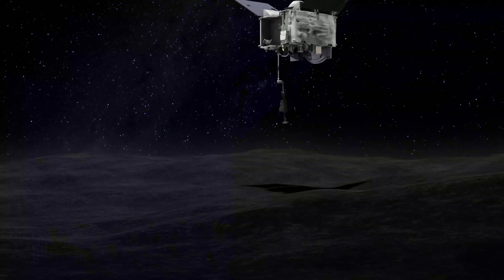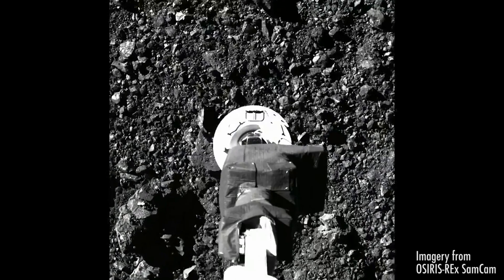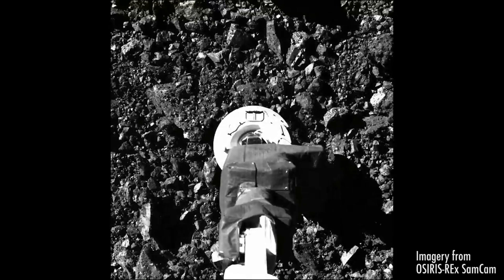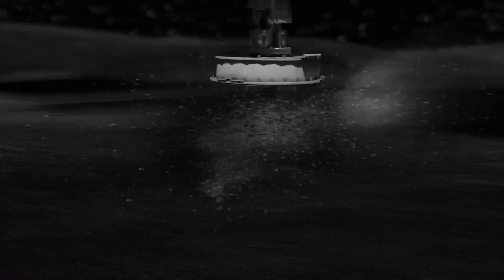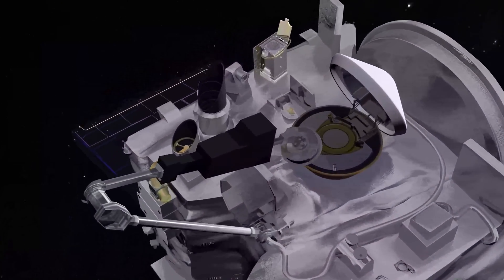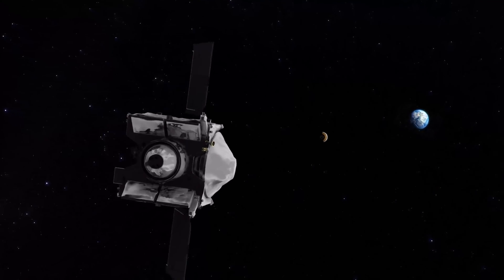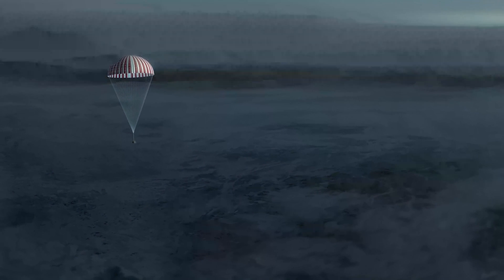The probe carefully descended to the dark surface of Bennu, and upon touchdown, the sample acquisition kit at the end of the probe's robotic arm fired a burst of nitrogen gas to blow surface particles into the sample head. This operation lasted for around five seconds before the spacecraft began to back away from the surface slowly. Shortly afterward, it was confirmed that the probe had managed to acquire a little over its 60-gram target, and the mission controllers are proceeding with stowing the material into storage aboard the sample return capsule. This capsule will be jettisoned from the OSIRIS-REx spacecraft and will return to Earth on the 24th of September, seven years after launch.